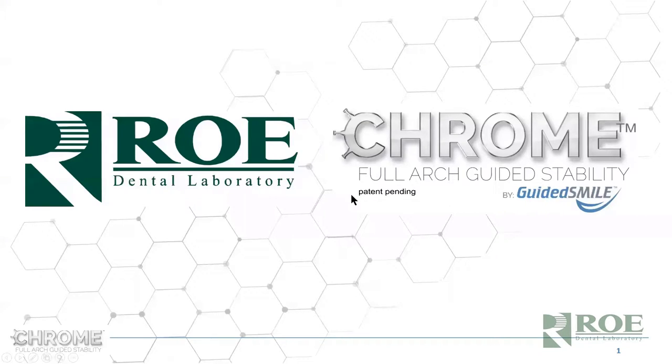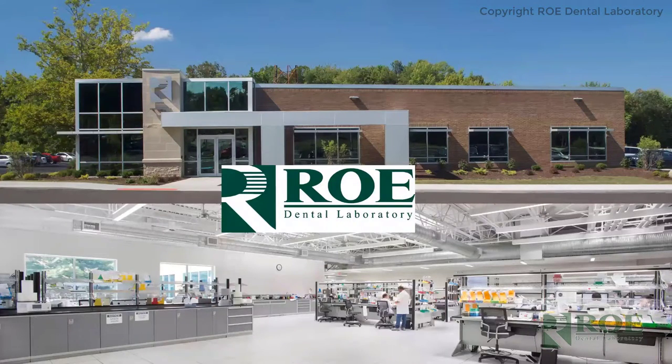Good afternoon and thank you for joining us for another session of Chrome Guided Smile. This is the last in a series of four on the product Chrome Guided Smile and its use. Next Tuesday we'll have another program relating to full arch patient selection and the workup for Chrome Guided Smile. Today we're going to putt for dough — that is, the final prosthetic, temporary prosthetic, and delivery surgery.